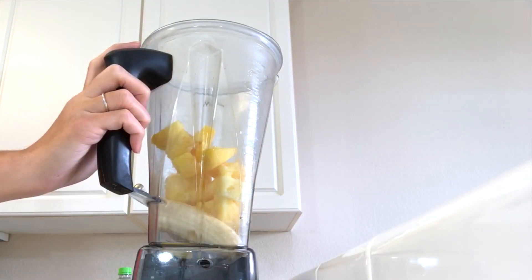Pineapple is so good for your body. It fights inflammation, and it's actually better than cough syrup for curing a cough. So you want to give it a shot next time you have a cough — it works.